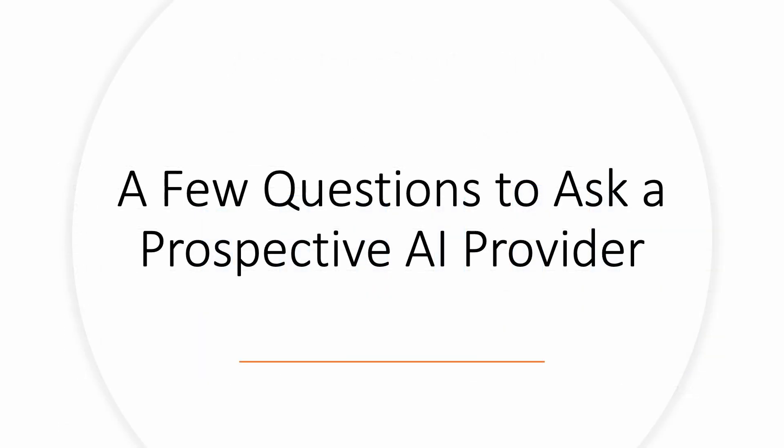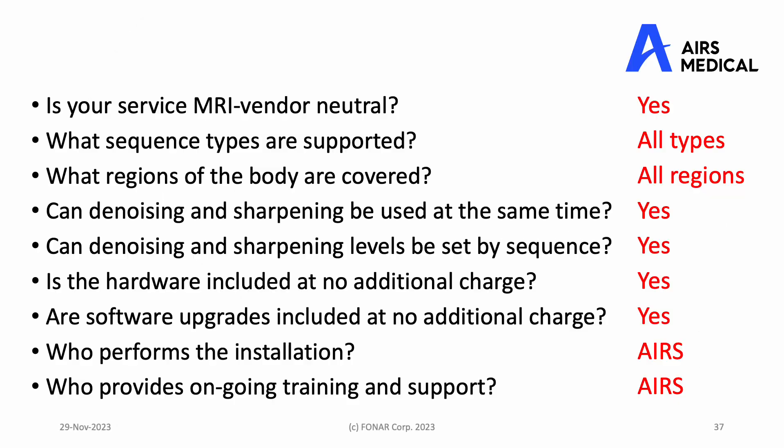As you shop around for a way to take advantage of artificial intelligence in MRI, here are a few questions you should ask your prospective AI provider: Is your service MRI vendor neutral? What sequence types are supported? What regions of the body are covered? Can denoising and sharpening be used at the same time in the same sequence? Can denoising and sharpening levels be set by sequence? Is the hardware included at no additional charge? Are software upgrades included at no additional charge? Who performs the installation? Who provides ongoing training and support?